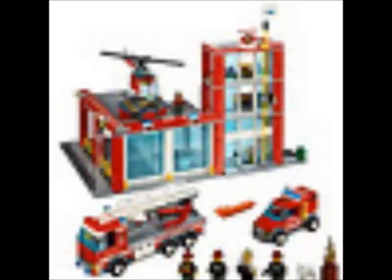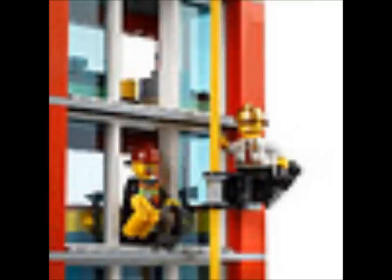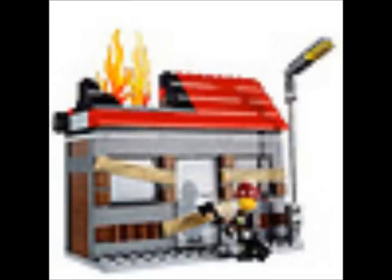Fire station, looking pretty nice. Front of the fire station, looking really cool. And here's the fire chief going down the pole. And here we have the burning house with some boards over the windows — that's kind of an interesting piece, the boards over the windows.